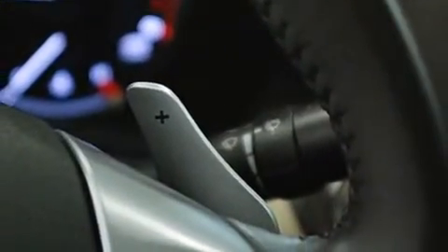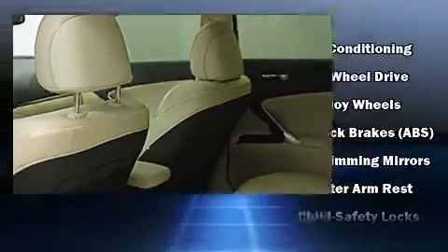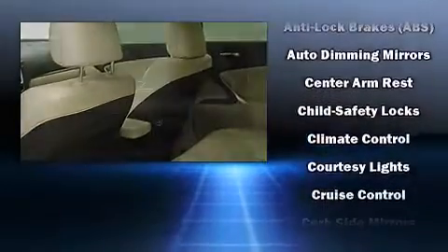Audio features include a CD player with MP3 capability, steering wheel mounted audio controls, and 13 speakers, ensuring optimum sound no matter where you're seated.